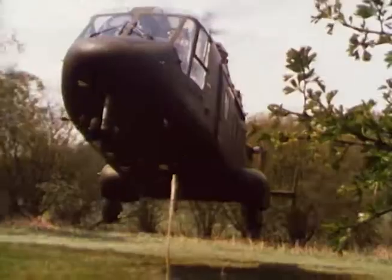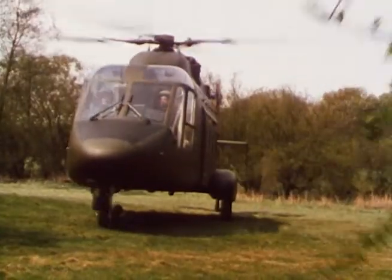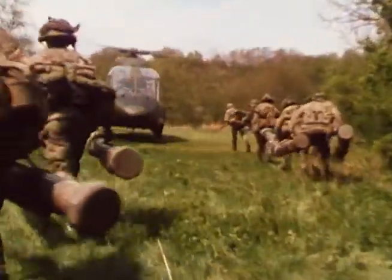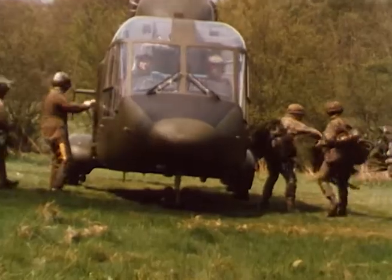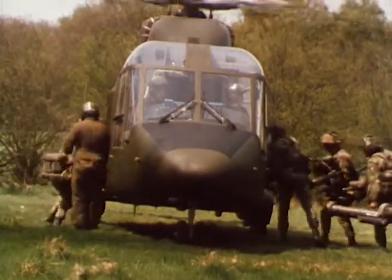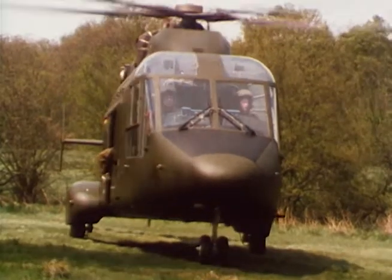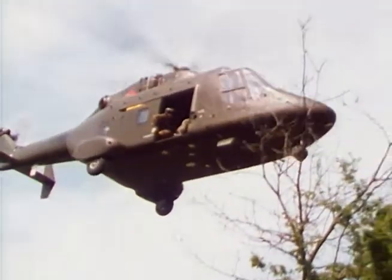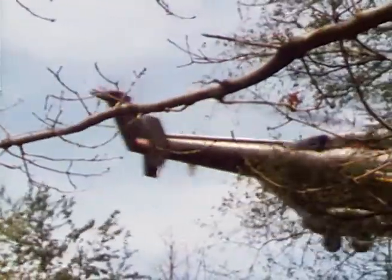The rapid deployment of anti-tank weapons teams is a vital factor in defeating enemy armour. The Westland 30 is ideal for this task and can lift into action well-armed teams such as this Milan section. The section consists of fourteen troops with four firing posts and twenty anti-tank missiles. The large open cabin has ample capacity for additional stores such as mines, explosives and extra ammunition as required for the mission.